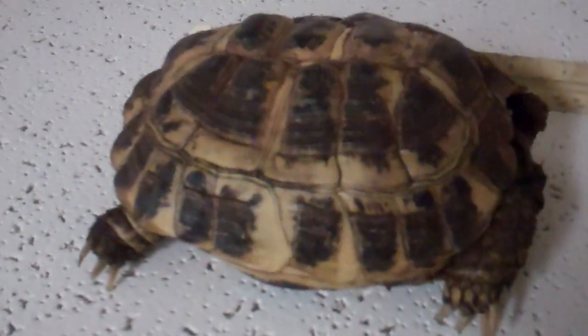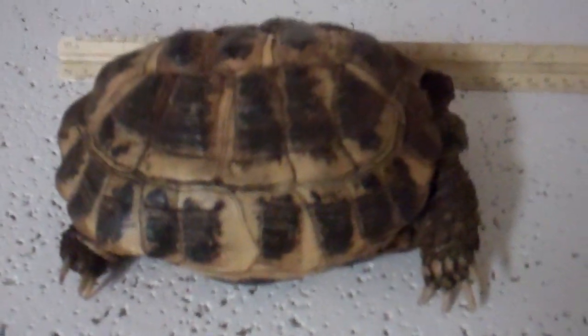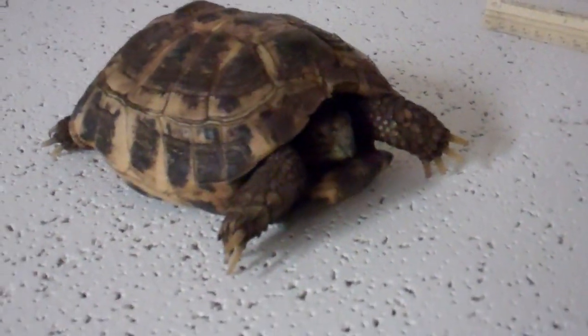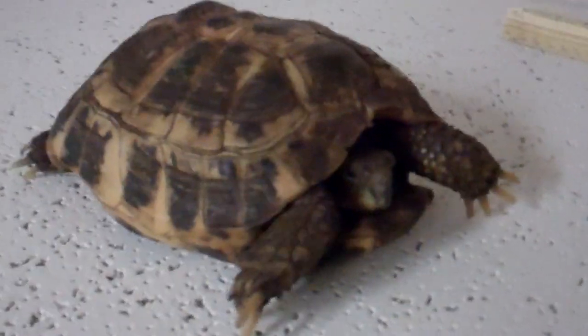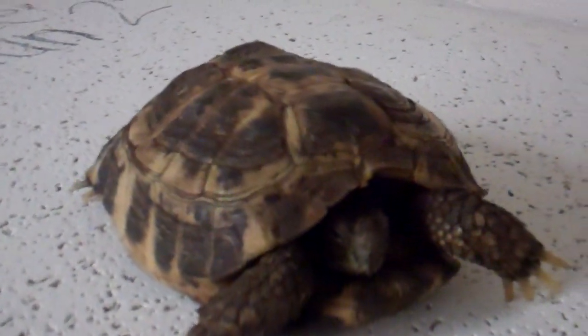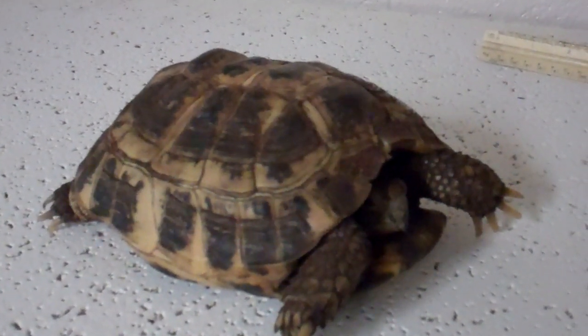Lastly, we wanted to show the mother. This is the mother of all these eggs that we've been getting — she's been a baby-producing machine. She's about eight inches long. She's a little shy, but this is the mother. So we have a nice little Russian tortoise cycle going here. I guess that'll be it for now.